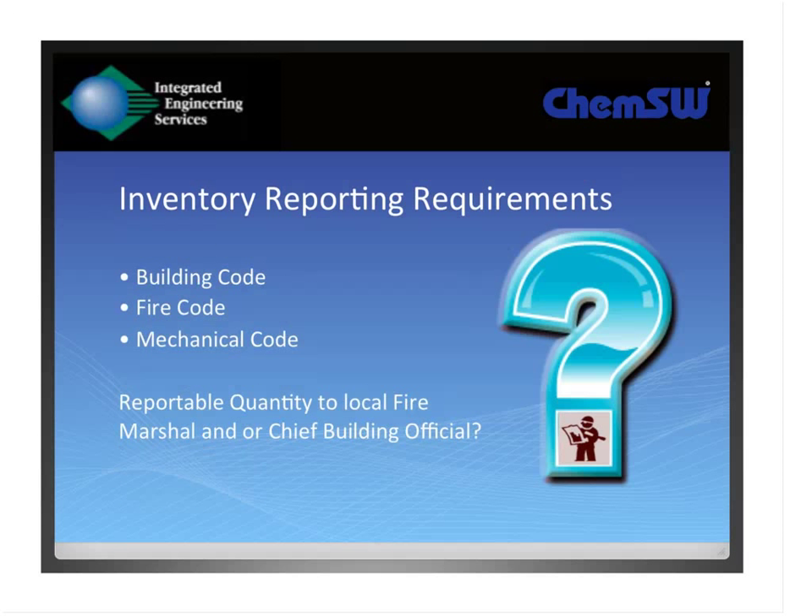Part of the issue on the reporting requirements is that the fire code and building code look at materials not as individual chemicals, but by classification and hazard classes. From their perspective, they're not looking at isopropyl alcohol, ethanol, and methanol as different entities — they're all Class I flammable liquids. The building code has specific construction requirements that if you exceed certain quantities, it elicits a lot of actual architectural and engineering controls. The fire code includes numerous requirements for labeling, containment, and ventilation, as well as the mechanical code.